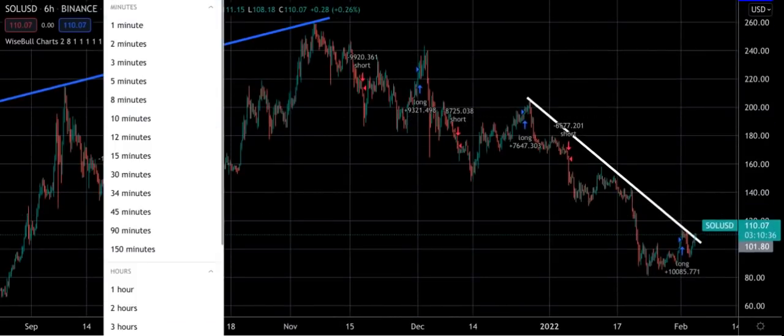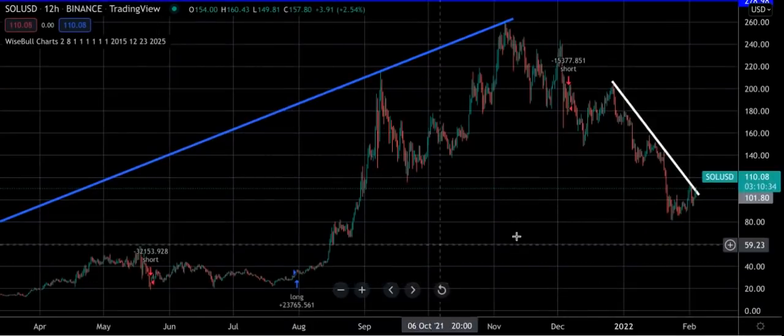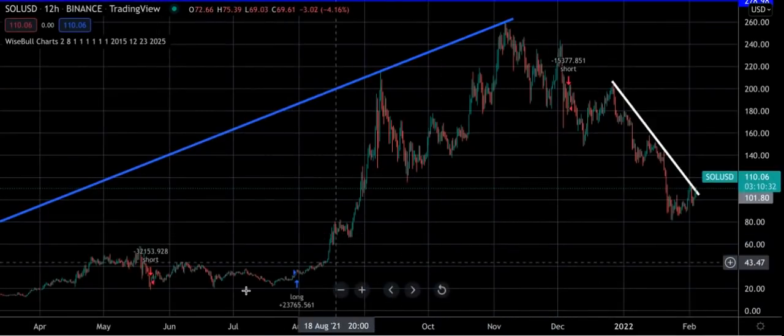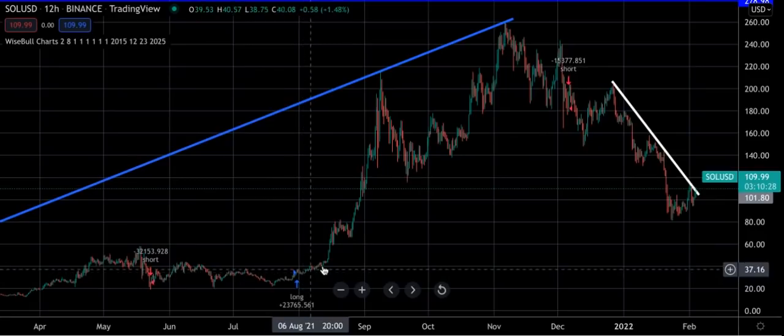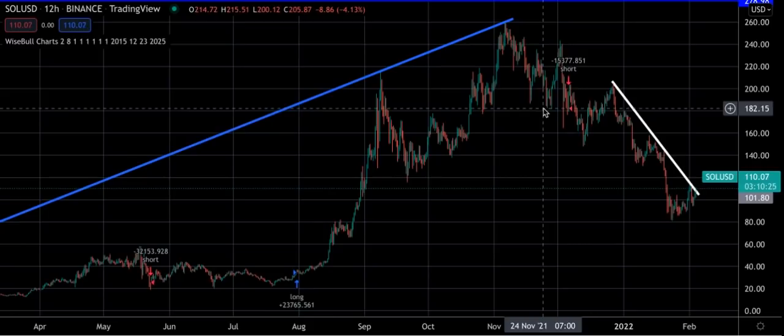So what I would normally do is look at the 12 hour, and the 12 hour has not changed direction yet. On the 12 hour it's very accurate. Look at this one here — it went from $34 to $182. So that's excellent.